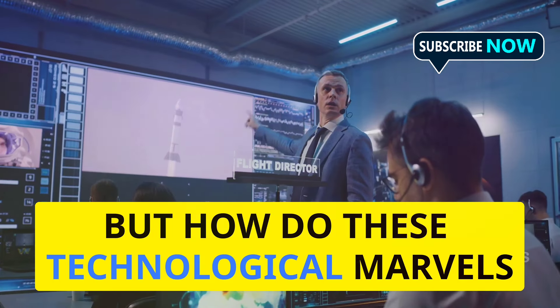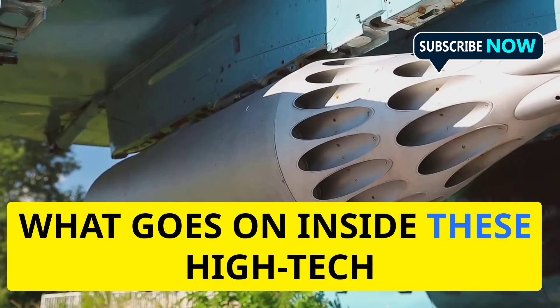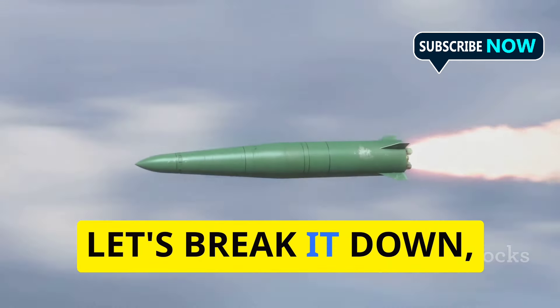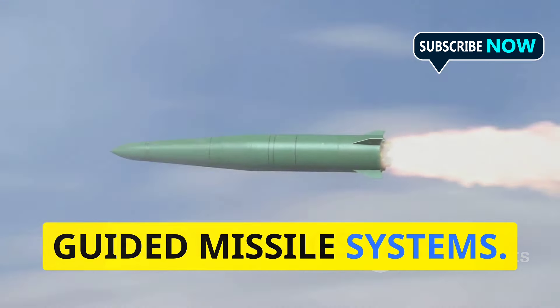But how do these technological marvels actually work? What goes on inside these high-tech weapons that allows them to outmaneuver and obliterate their targets? Let's break it down, step by step, and explore the fascinating world of guided missile systems.